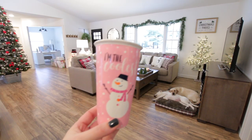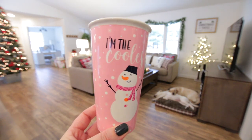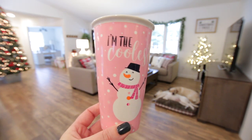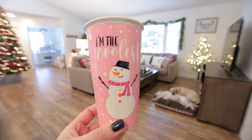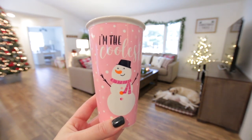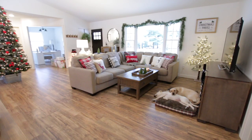I am currently drinking a cup of my favorite sugar cookie sleigh ride tea in this adorable little snowman mug that says 'I'm the coolest.' I bought this a couple years ago and it is still one of my favorites. I think I am going to finish this and then start some decorating. I also have some goodies I picked up on Black Friday that I want to share — maybe I will do a quick haul and share that first.